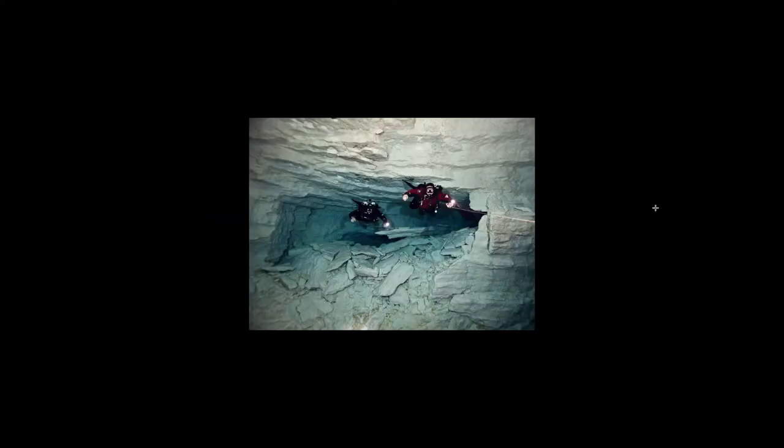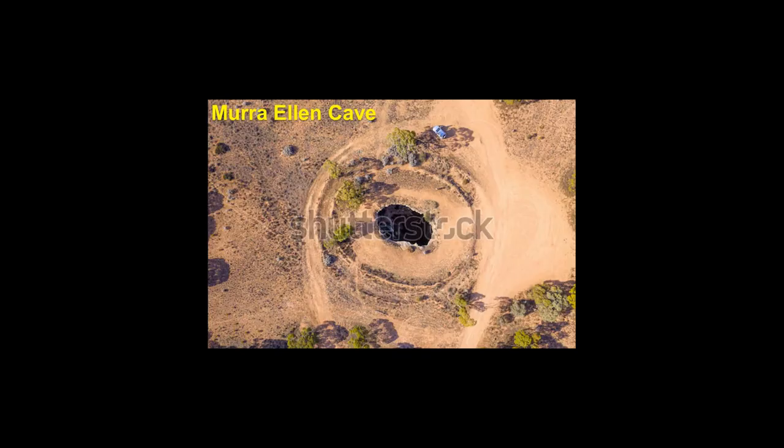There's an underground river here — pretty cool — and a tunnel. Okay, so Murrah Ellen Cave. This may be the most interesting cave, I think. Just a couple of images here — I couldn't find any really solid images or videos of this cave.